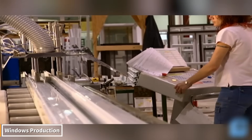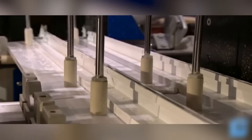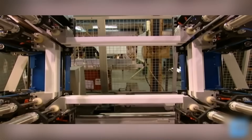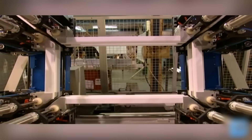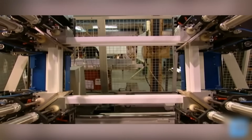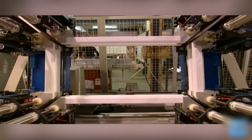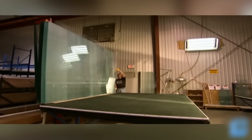The production of windows is much more impressive than you might think. First, sand, soda ash, and limestone are melted in giant furnaces to form glass sheets. This glass is then cooled and cut with giant machines. Then durable aluminum or PVC profiles are prepared for the frames. The glass is mounted on the frames, and insulating materials are added.